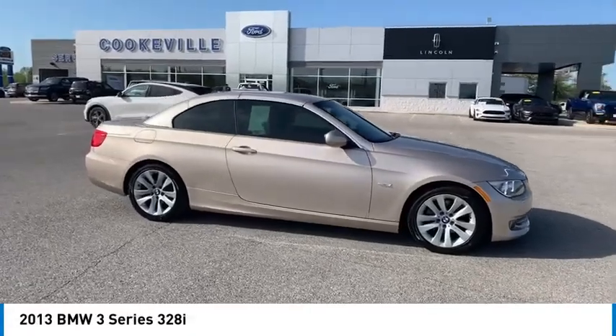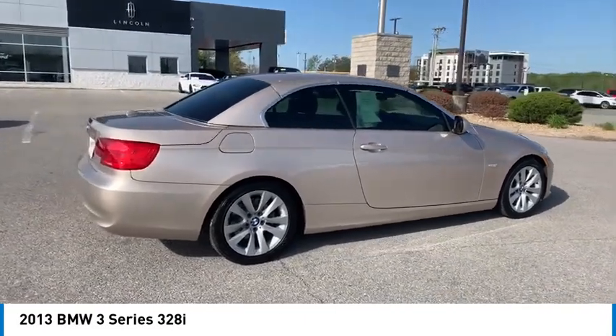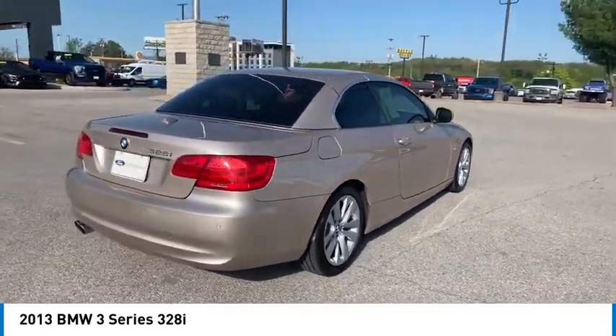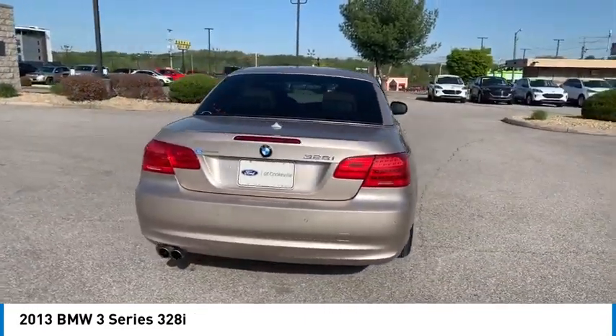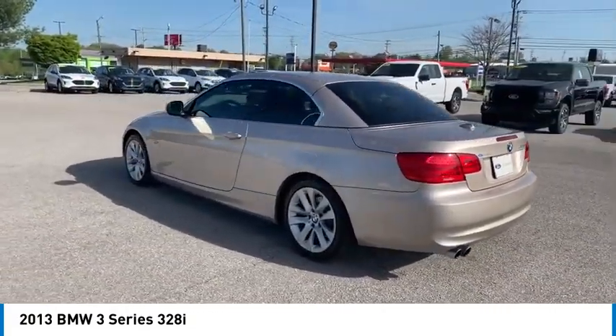We are pleased to show you the 2013 3 Series — proof that all good things come in 3's. The BMW 3 Series has a well-deserved reputation for packing outstanding driving dynamics and excellent quality.